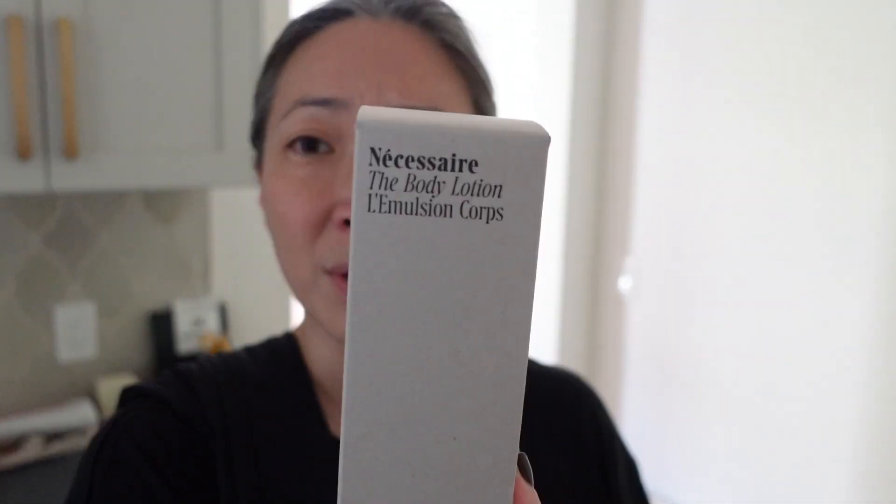I also want to show you some other PR I received from Necessaire - the body serum and the body lotion. My husband and I both just finished a tube of the body lotion, so this came at the perfect time. This one is fragrance-free. We both love this body lotion - it's really no-fuss, not too light, not too thick. If I'm feeling drier I'll put the serum on first and then the lotion on top, treating my body skin like my face skin.